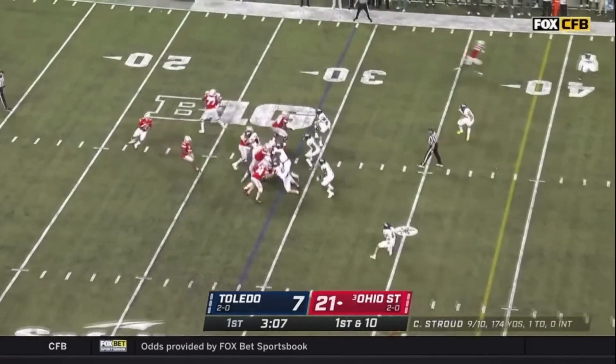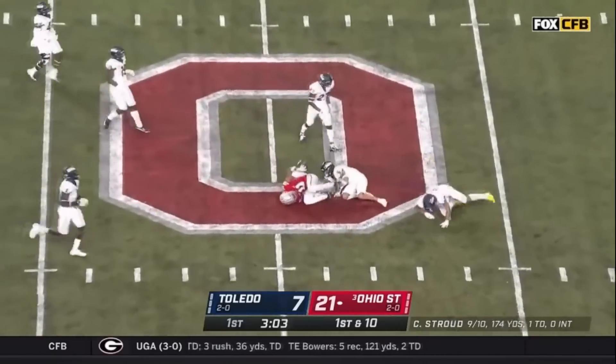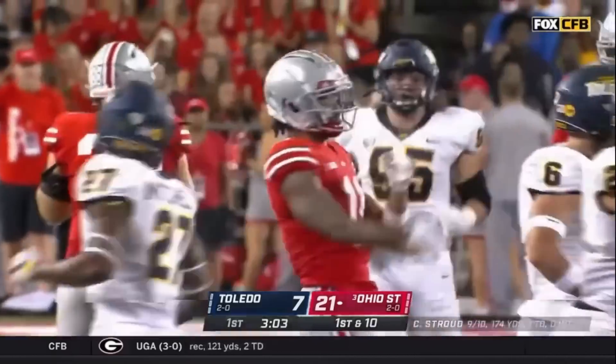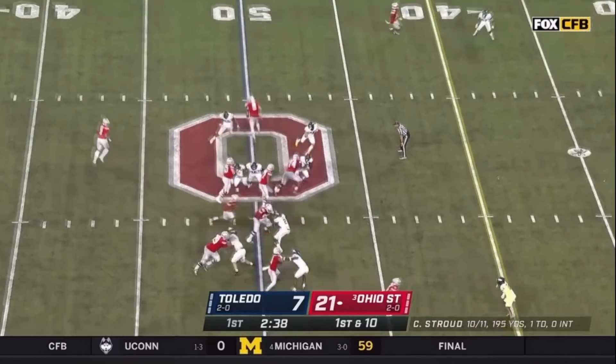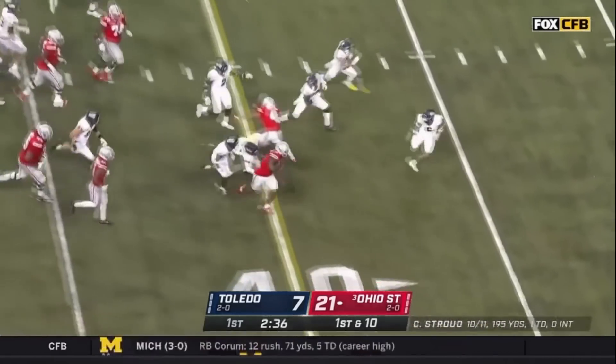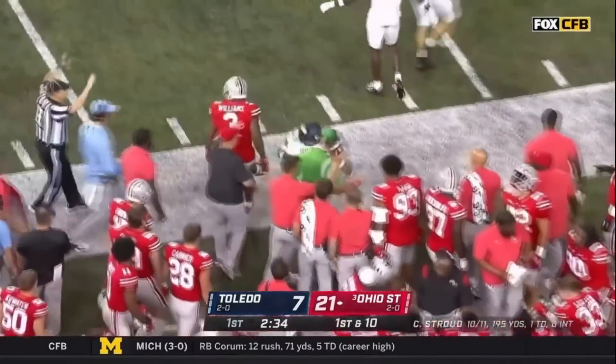Stroud receives the snap, fakes the handoff, plants at the 22, throws downfield — caught by Jackson Smith-Njigba. Tackle to the 50-yard line, Jackson Smith-Njigba back in play. Single flanker wide left, pistol formation with Stroud at quarterback. Feeds Mayan Williams running right side — 50, 45 at Toledo, 40, wide to the right to the 35 at Toledo, and out of bounds at the Toledo 30-yard line.